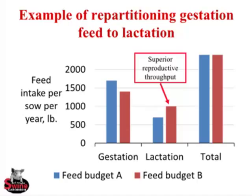Basically, we may not be reducing overall feed intake that much, but we're taking feed out of gestation and trying to give that to them during lactation to increase reproductive throughput.